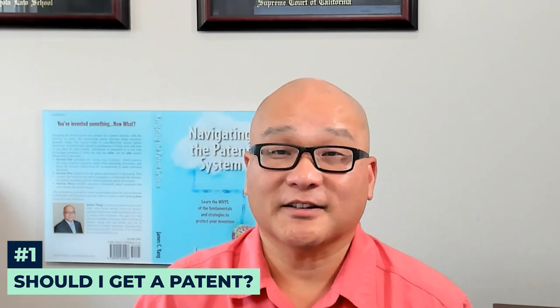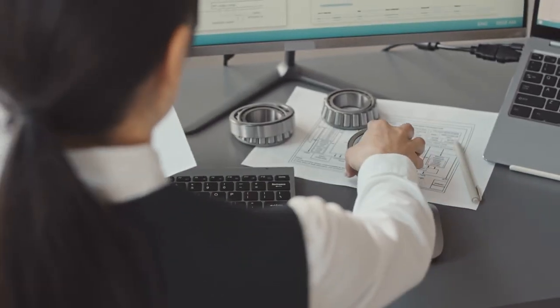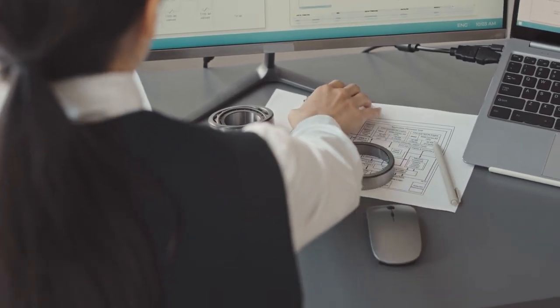Today we'll guide you through the key initial decisions on patenting your invention and trademarking your brand, all with the focus on saving money and based on my discussions with thousands of inventors. One of the first questions inventors often ask is, should I get a patent? A patent can be a powerful tool to protect your invention and stop competitors, but it's not always the right choice.